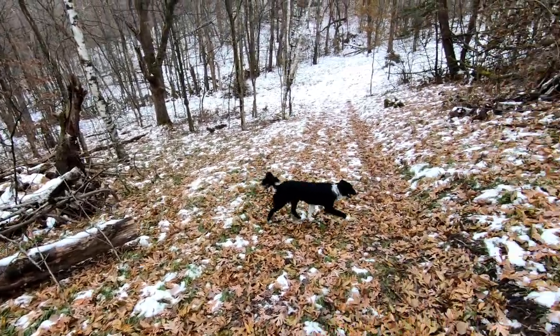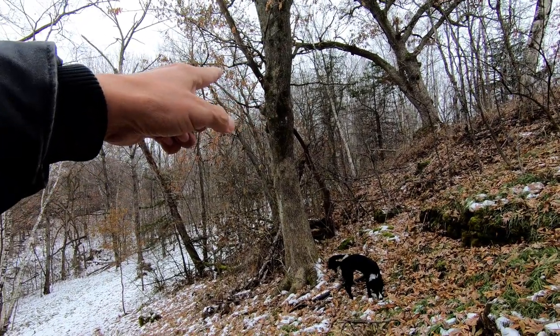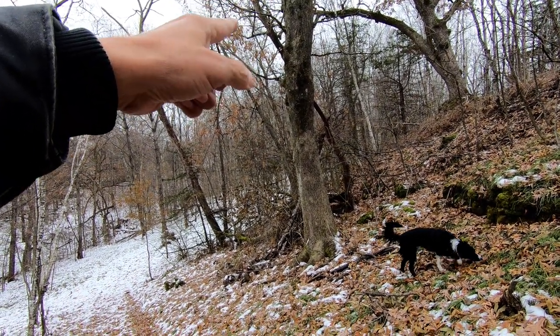Good morning and welcome to Planet Mojo. Today Izzy and I are going to take our walk along the Walnut Trail that I made earlier this year.